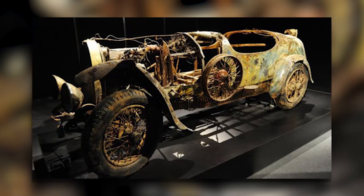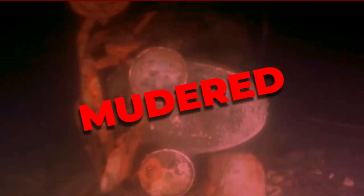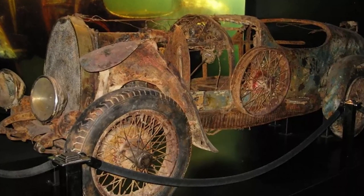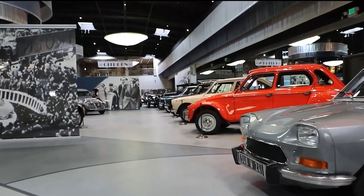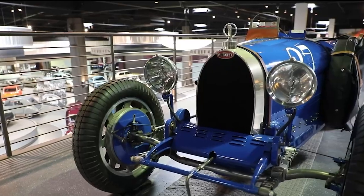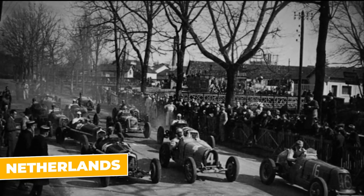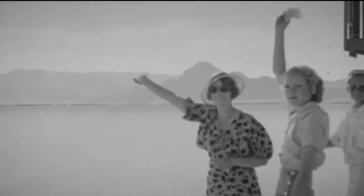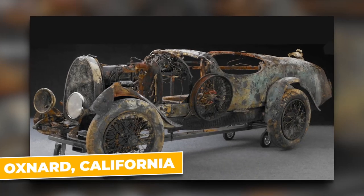The Bugatti's second chance at life was triggered by a tragic event — when a local diving club member was murdered by three youngsters. To honor his memory and raise funds for a charity to combat youth violence, the diving club took on the noble mission of resurrecting the Bugatti. Initially estimated to attract a modest sum of about $57,000, the Bugatti's price skyrocketed due to an intense bidding war. California-based Art Deco car enthusiast Peter Mullen battled it out with a Bugatti lover from the Netherlands, and emerging victorious, Mullen now displays the Bugatti in its original lake-found condition at his Mullen Automotive Museum in Oxnard, California.